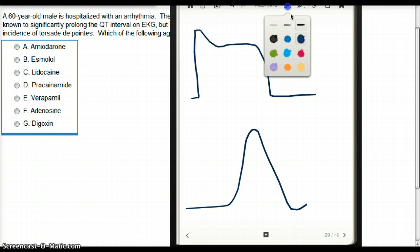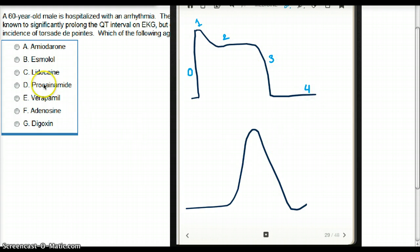What happens in ventricular depolarization? There are several phases. At phase 0, sodium goes inside the cell. I'm going to use inside and outside the cell as reference points to make things simpler. So at phase 0, sodium goes inside the cell.